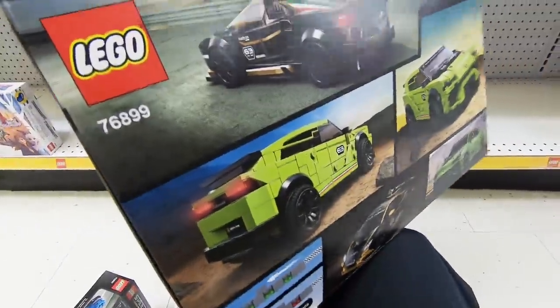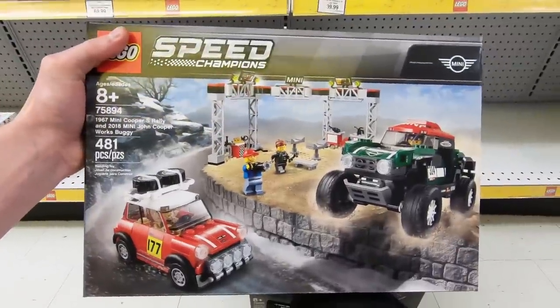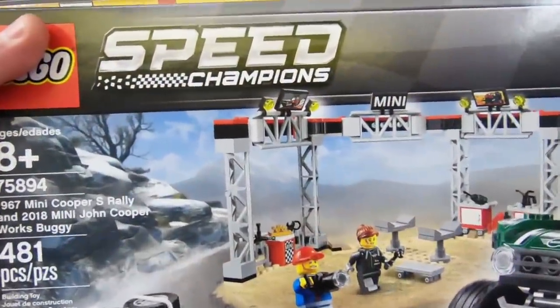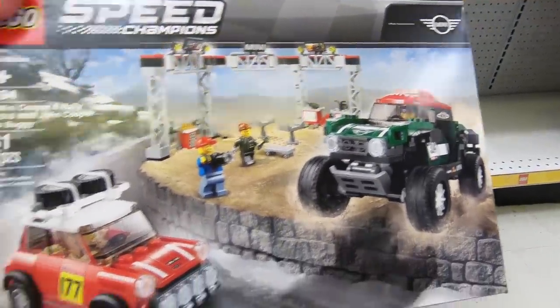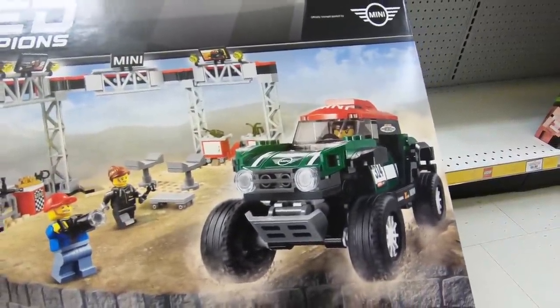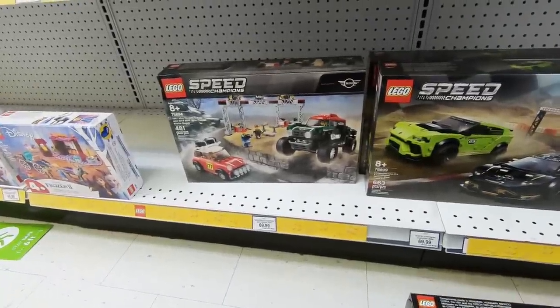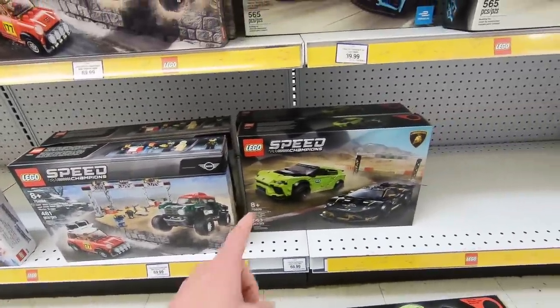This is what I mean by the extra pieces that I don't need. This is the Mini Cooper set — I do not need that stuff in the background there. The Mini Cooper set looks really cool, in particular this little red car right here. I really like that. But this one looks sort of weird. Not sure if I'm going to get that one because it retails for $69.99 and there's only 481 pieces. So that's one I don't think I'm going to get today.